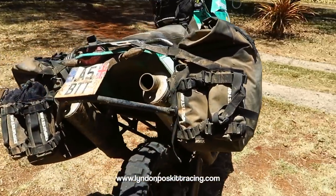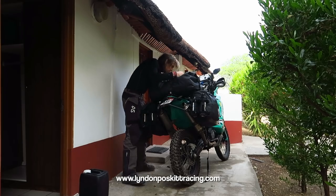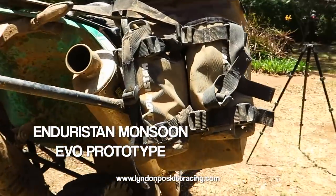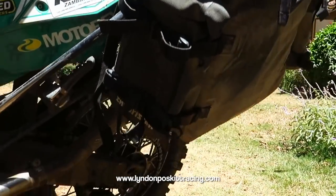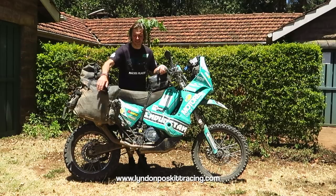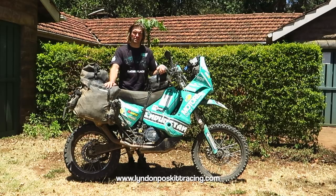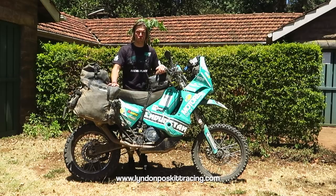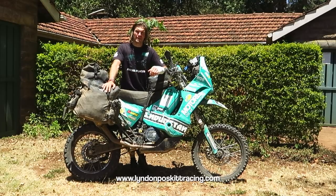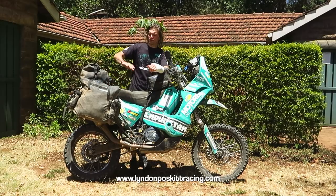Moving on to the luggage — a lot of people asked me about the main pannier system on Races to Places. Currently this is not available to the market — it's a prototype system, a Monsoon Evo prototype by Enduristan. I've been working with Enduristan for the last six months on the design of this bag: the openings, attachments, functionality, front and rear bags, and the attachment system designed to go on a luggage rack. We're still working on it — it will be released shortly but we don't have a release date yet.